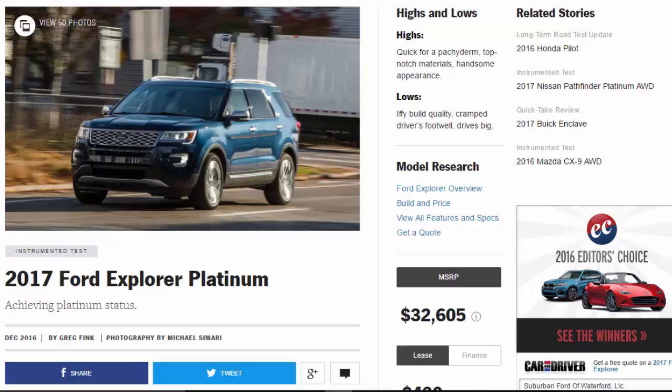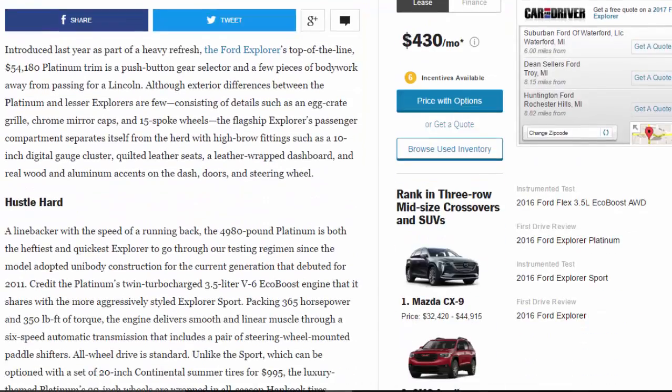2017 Ford Explorer Platinum: achieving platinum status. Highs: quick for a packet, top-notch materials, handsome appearance. Lows: iffy build quality, cramped driver's footwell, drives big.